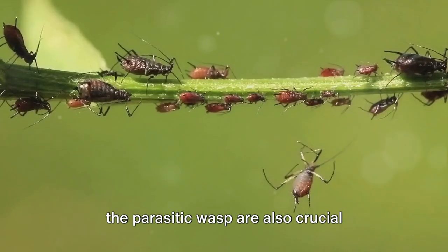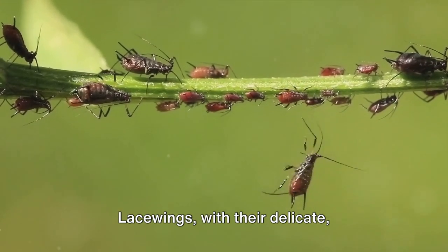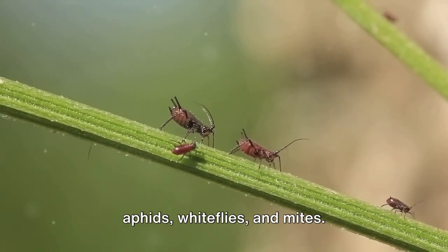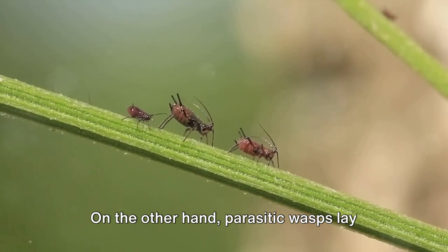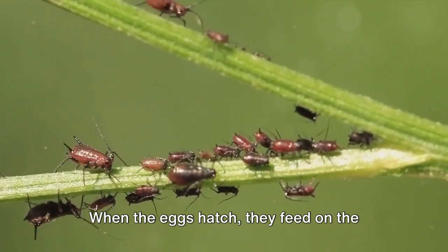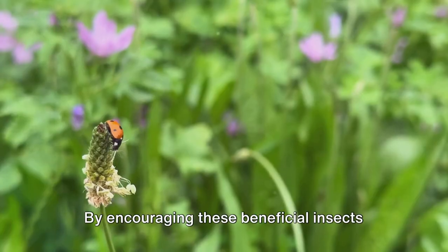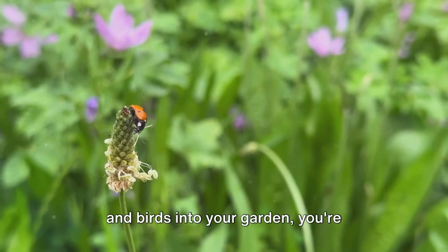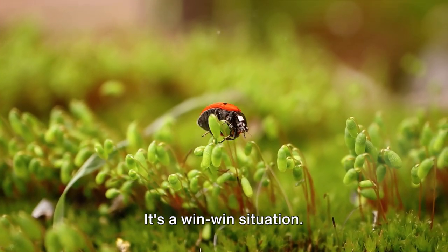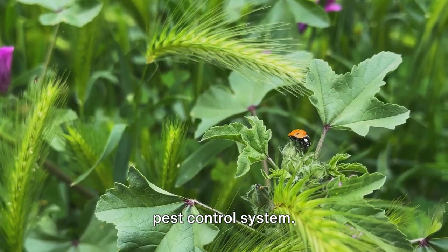Insects like the lacewing and the parasitic wasp are also crucial players in the biological control of pests. Lacewings, with their delicate transparent wings, are avid consumers of aphids, whiteflies and mites. Parasitic wasps lay their eggs inside pests like caterpillars and aphids. When the eggs hatch, they feed on the host, naturally controlling their population. By encouraging these beneficial insects and birds into your garden, you're fostering a balanced ecosystem. It's a win-win situation — they get a safe habitat and ample food, and you get a natural, self-regulating pest control system.